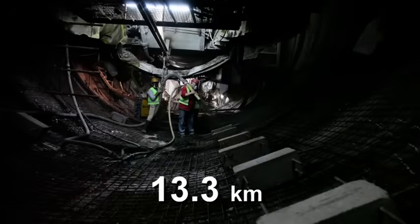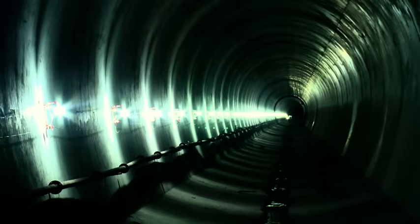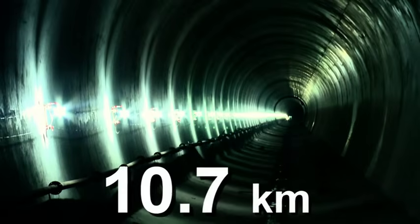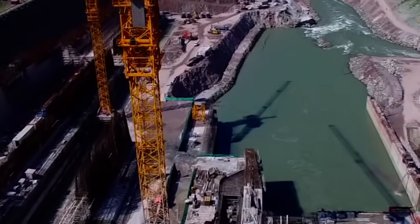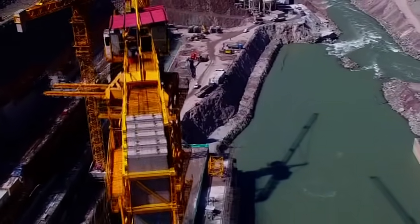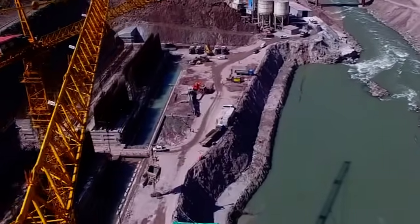Concrete lining in the tunnels is being completed at a very fast pace. 13.3 kilometers of concrete lining has been completed and 10.7 kilometers of work will be completed as planned. The progress at the dam site is impressive and by the third quarter of 2016 it will be completed.